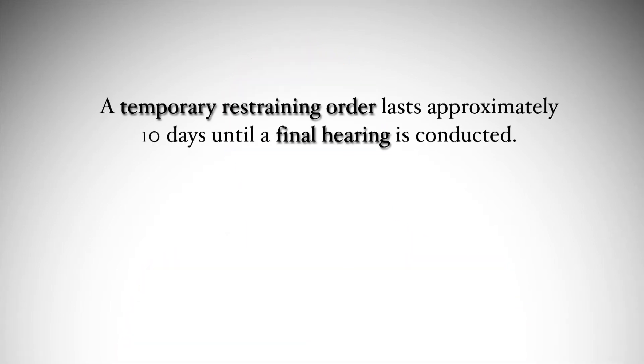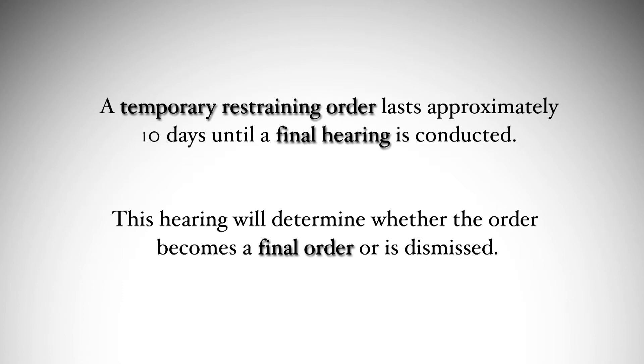A temporary restraining order can provide you possession of a shared residence, possession of a car, custody of shared children, or emergency support. This order lasts for approximately 10 days before a final hearing will be conducted to determine if the temporary restraining order will be dismissed or become final.